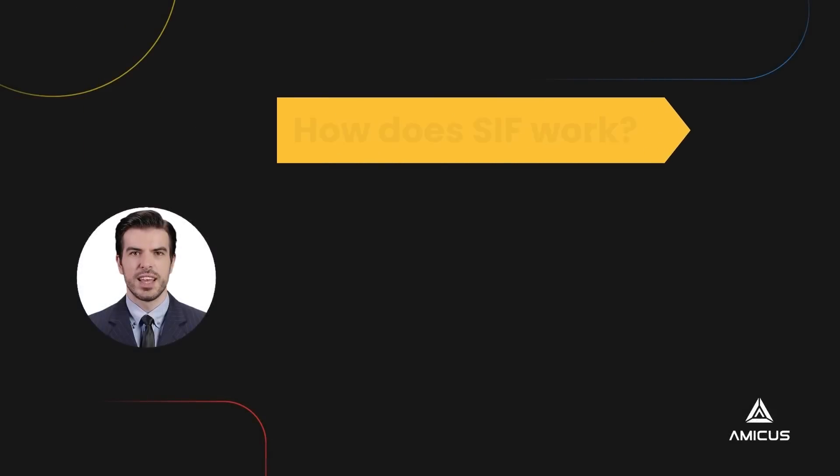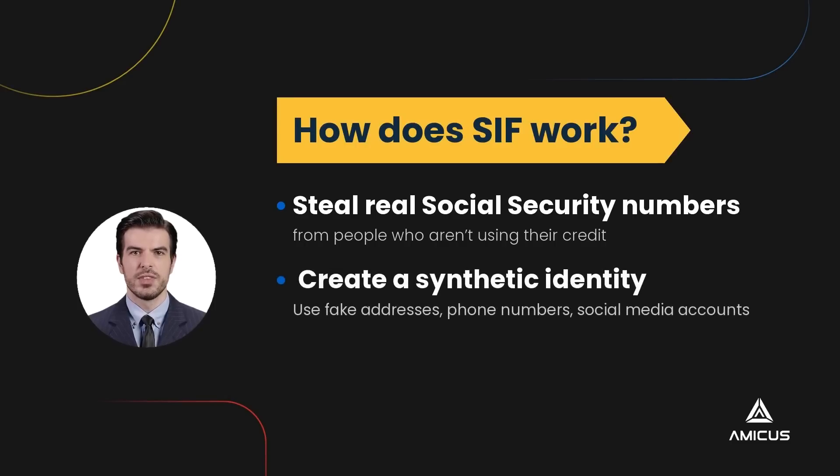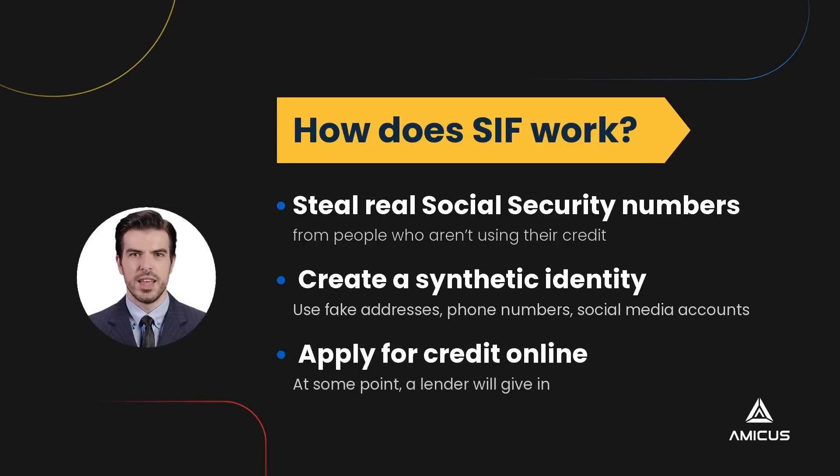So, how does SIF work? Fraudsters start SIF by stealing real social security numbers from people who aren't using their credit, like children, homeless people, or people who have recently died. Fraudsters use fake addresses, phone numbers, and even social media accounts to create a synthetic identity. Then thieves start applying for credit online with these fake names, even though they know they will be turned down because there is no credit history attached to the name.